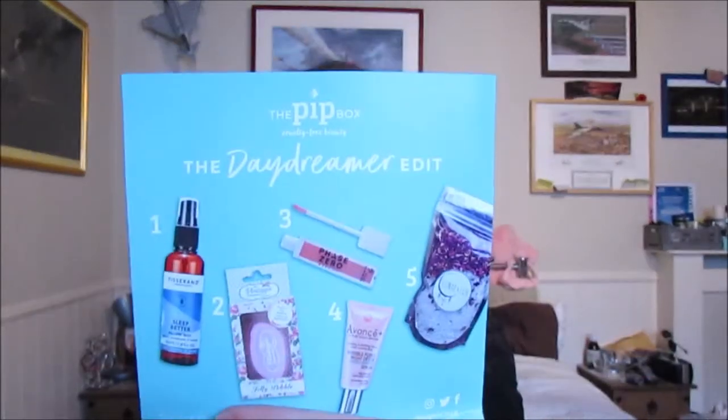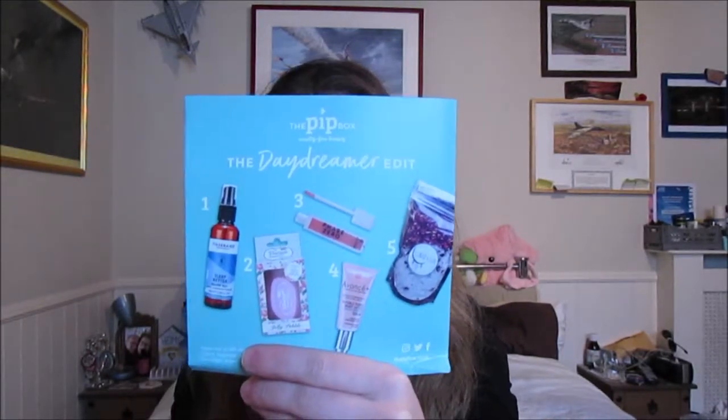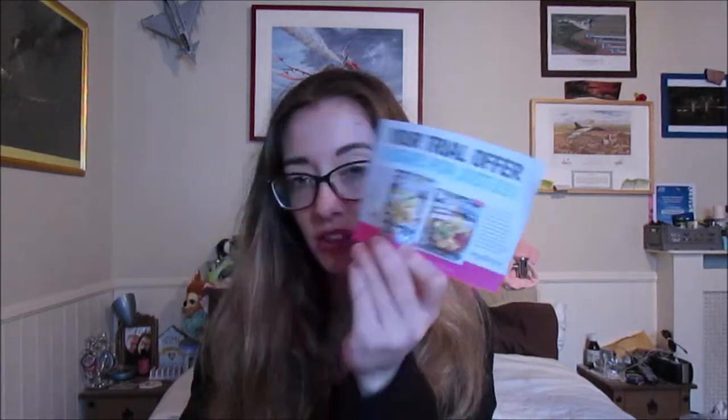Here we go, this is this month's pit box. Let's open it up - we have a lot more leaflets than last time. So we've got five leaflets here. The first one is next month's theme - let's not look at that yet, let's do that at the end. But first we have this box which is the Daydreamer edit, it looks absolutely beautiful already. There's also a trial for some vegan food magazines. Pit points - for every box you buy you redeem them for pit vouchers, so it's basically like a loyalty card. Really nice, it's kind of rewarding as well.